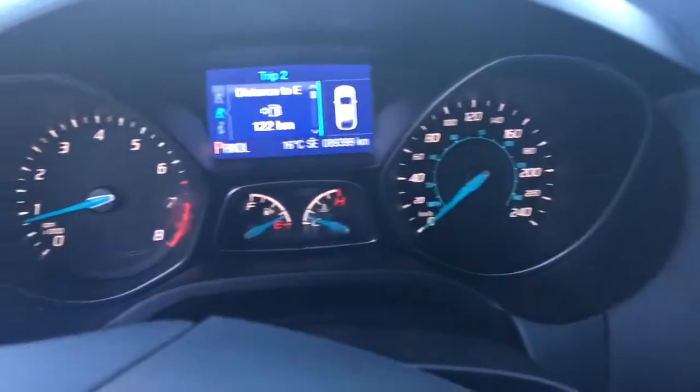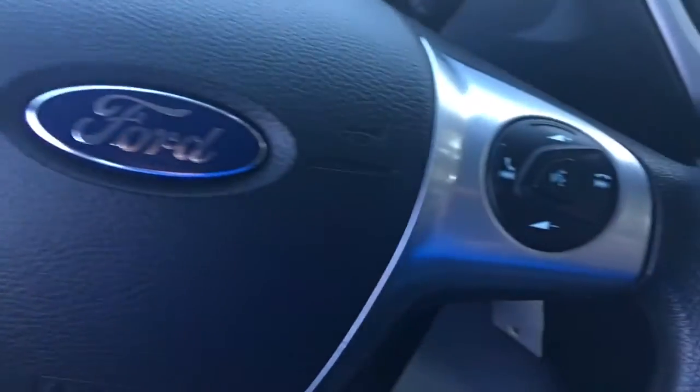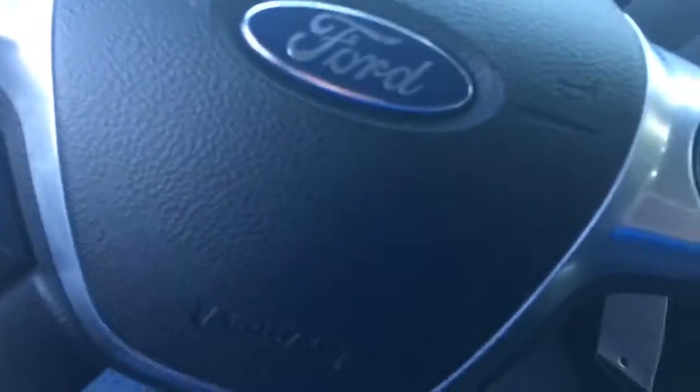This vehicle is automatic, AM FM CD, Bluetooth, and you've got the Ford Sync system in this. It's only got 89,000 kilometers. You've got your controls on your steering wheel for your phone and the stereo. This particular vehicle also has heated seats.